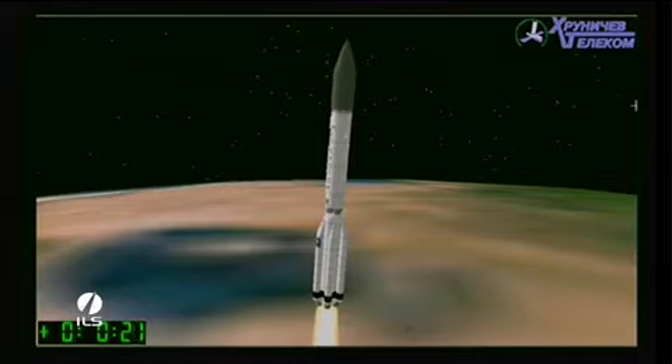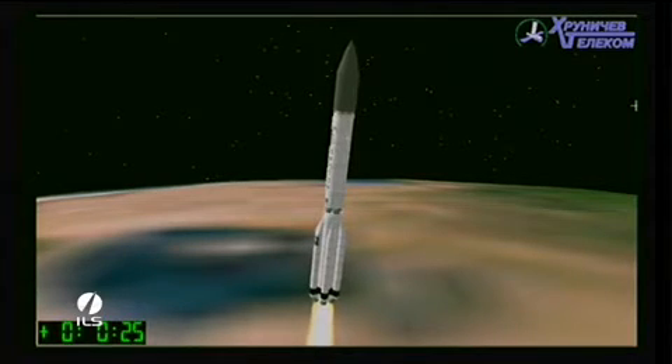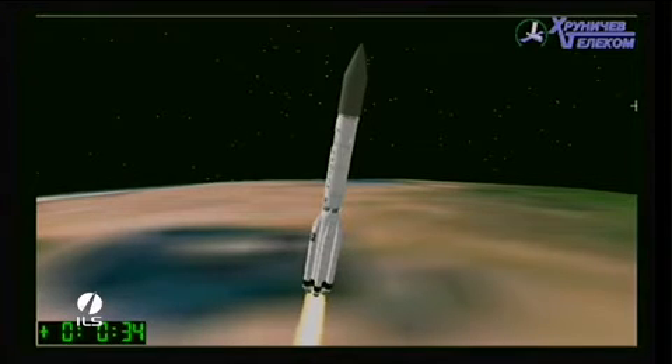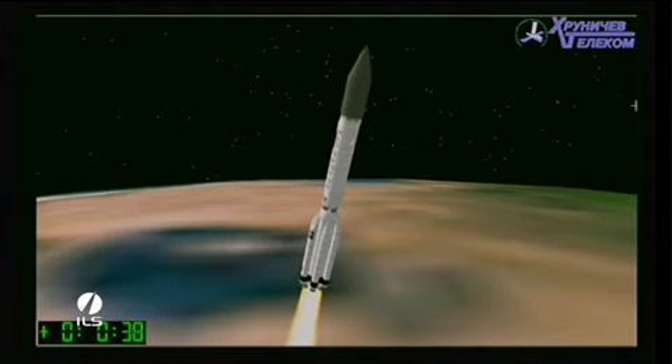About 10 seconds after liftoff, the rocket did a roll maneuver and soon experienced maximum dynamic pressure, which is also known as Max-Q. This is the maximum aerodynamic load on the vehicle, and for Proton it corresponds to about Mach 1.6 and occurs one minute, two seconds after liftoff.